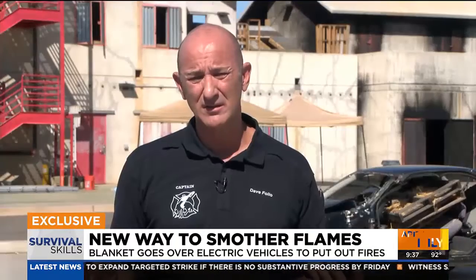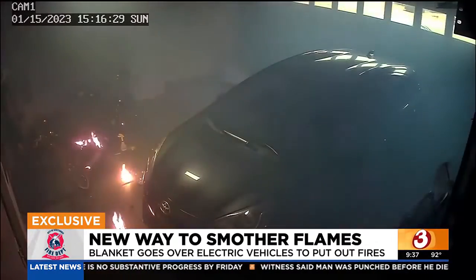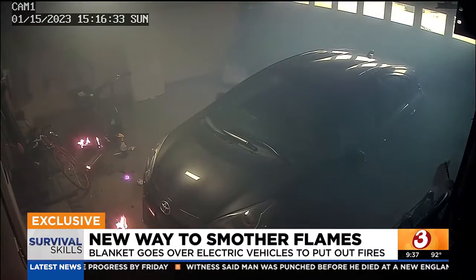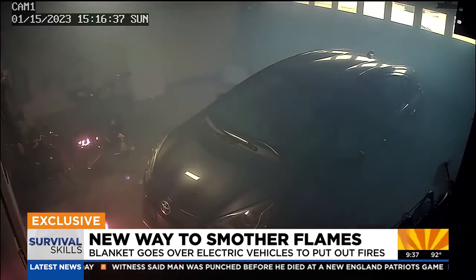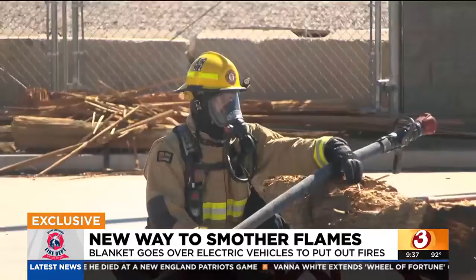Lithium batteries are unfortunately becoming our new hazmat for our hazmat teams. When these things off-gas, the off-gassing is toxic, and you'll see that white cloud come up initially — and that white cloud usually goes somewhere, so it takes a lot of hazmat teams to monitor the area.